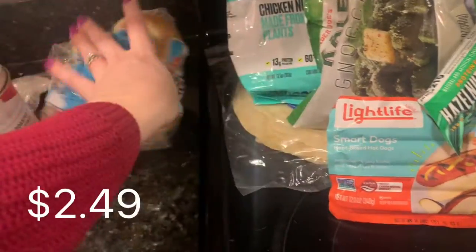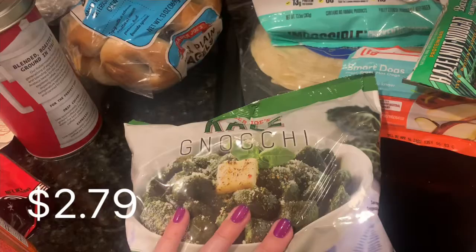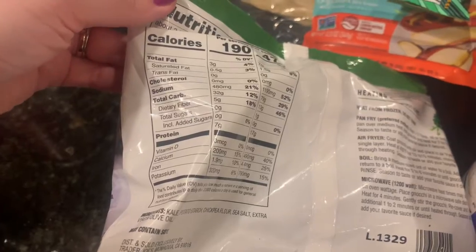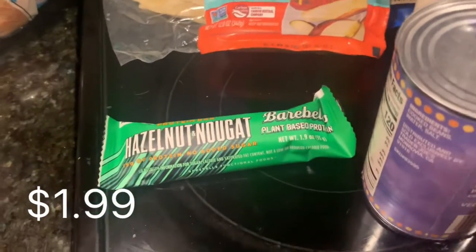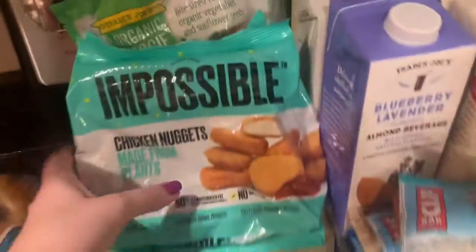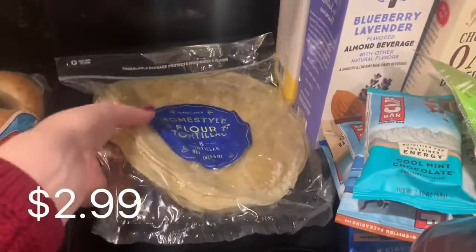Mini bagels — the plain ones. Gnocchi kale — we haven't gotten this in a while and I'm excited to have this again; the kids really really like it, they love pesto. I love these bars — I'm out of every bar even though we got like three boxes. I got the salty peanut one and the hazelnut. Smart hot dogs by Lightlife, Impossible Nuggets of course, veggie bites of course, and tortillas — finally they have our tortillas back.